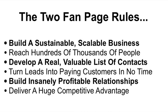The two fan page rules help you build a sustainable, scalable business, reach hundreds of thousands of people, develop a real valuable list of contacts, turn leads into paying customers in no time, build insanely profitable relationships, and deliver a huge competitive advantage.